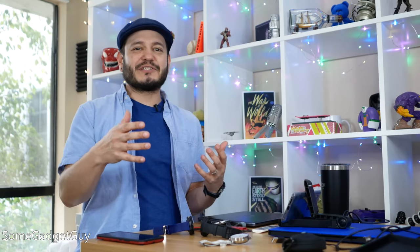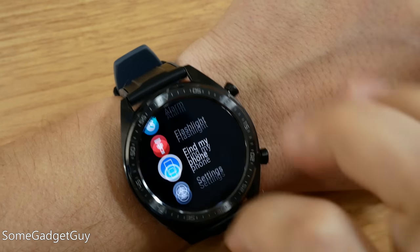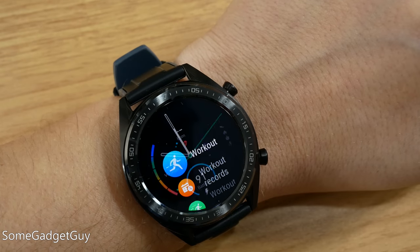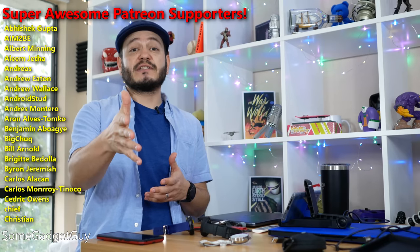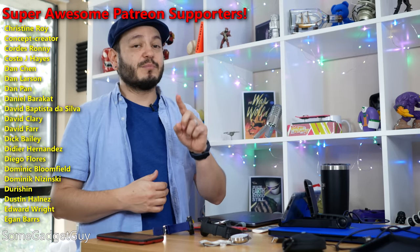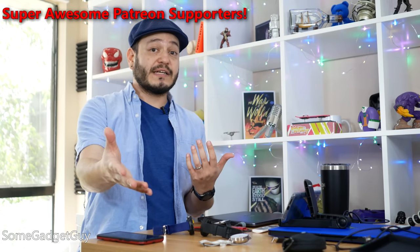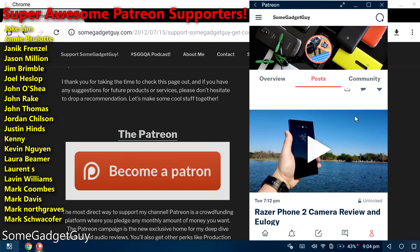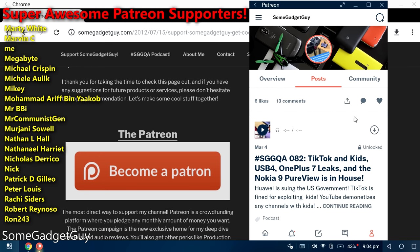I'll drop some links in the description below where you can find more information on the Huawei GT. As always, thanks so much for watching, sharing, and subscribing — there are so many more conversations we need to have about getting the most out of our gadget purchases. If you'd like to help support production on this channel, please head over to SomeGadgetGuy.com where you'll find a support banner with a current list of all my affiliates and partnerships, or consider supporting directly through my Patreon page at Patreon.com/SomeGadgetGuy.